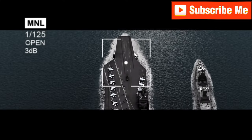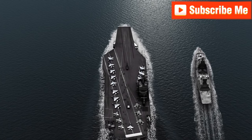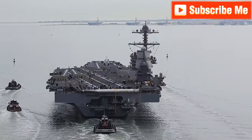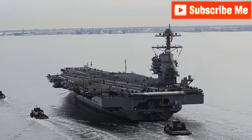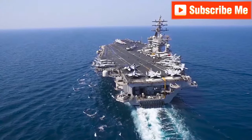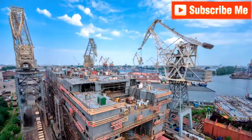Hello everyone, and welcome back to the Maritime Safety Talk. Today we're exploring the largest and most advanced aircraft carrier commissioned by the United States military in July 2017, the USS Gerald R. Ford.